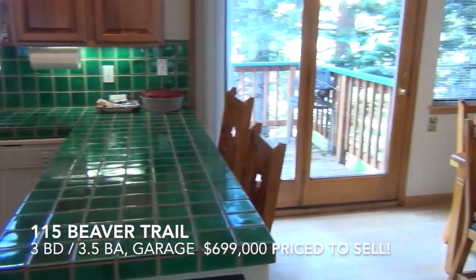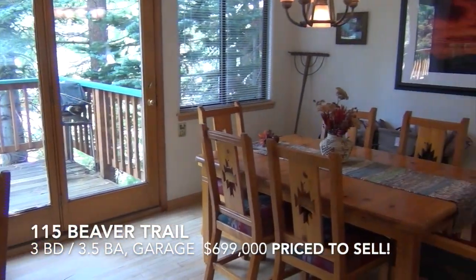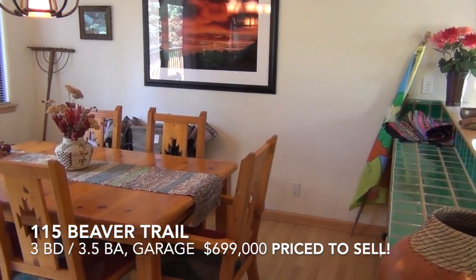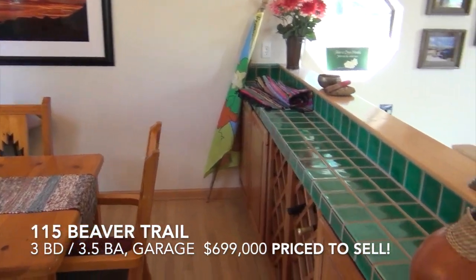And the dining room right here. French doors out to the deck. Nice buffet here with wine storage.